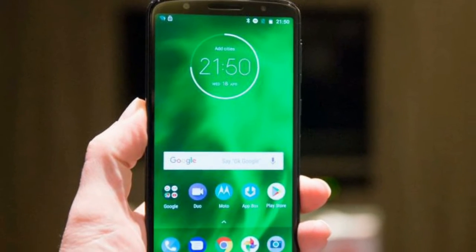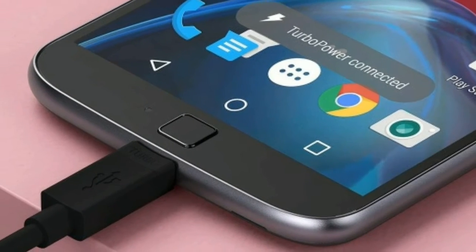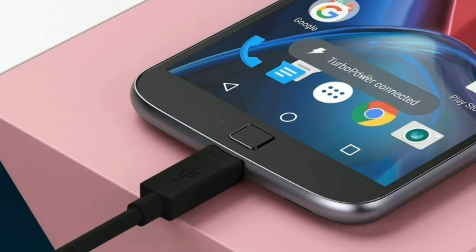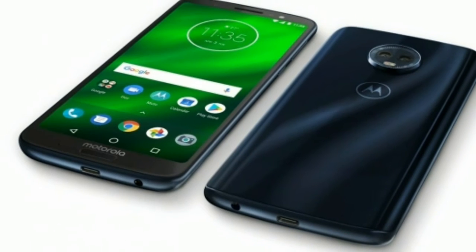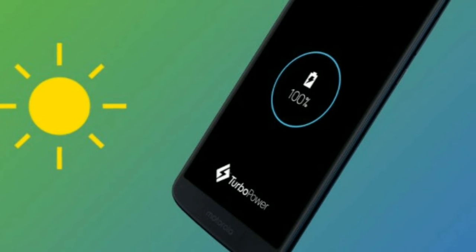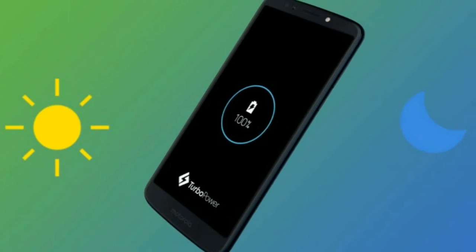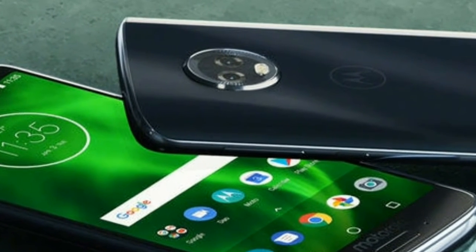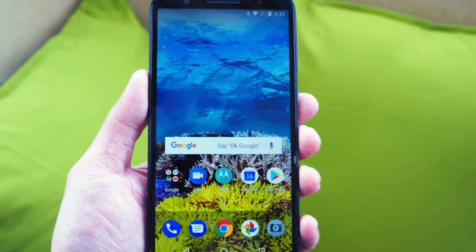The standard version of the phone comes with 32 gigabytes of storage, which isn't the most generous offering in 2018. The Amazon variant doubles that to 64 gigabytes, and there is microSD support up to 256 gigabytes. After installing our usual collection of apps, we were left with 22 gigabytes of space, but that's likely to get filled with photos and video pretty quickly — so we'd recommend either seeking out the 64 gigabytes variant or buying a big microSD card.